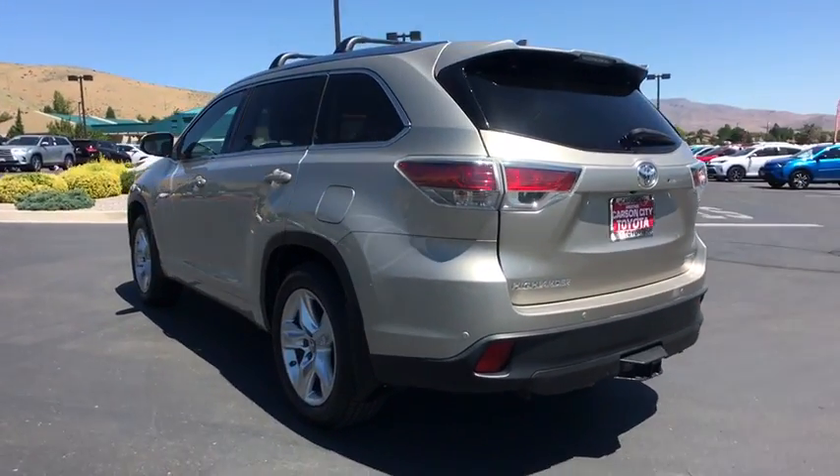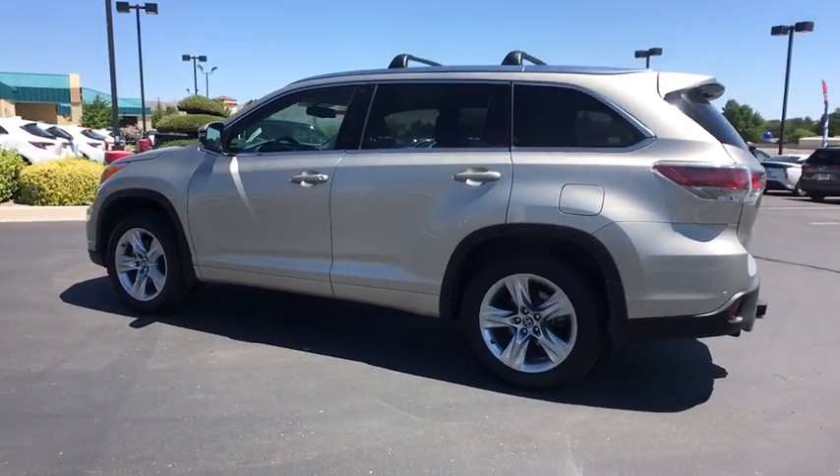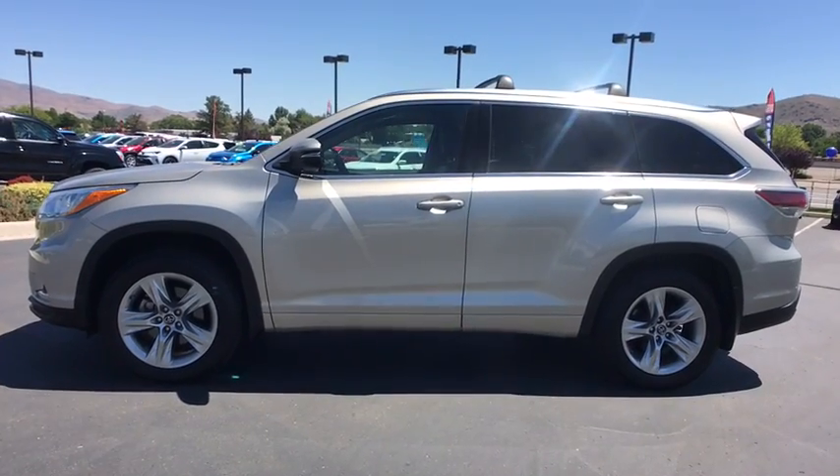This is a Toyota certified vehicle. All Toyota certified used vehicles come with the following advantages: 12-month, 12,000-mile limited comprehensive warranty.